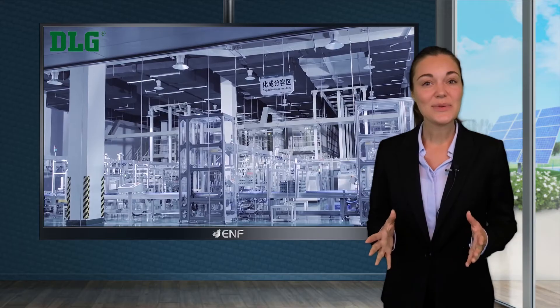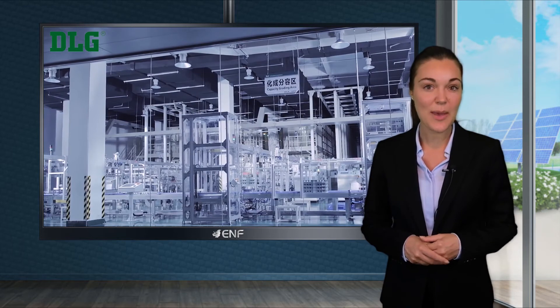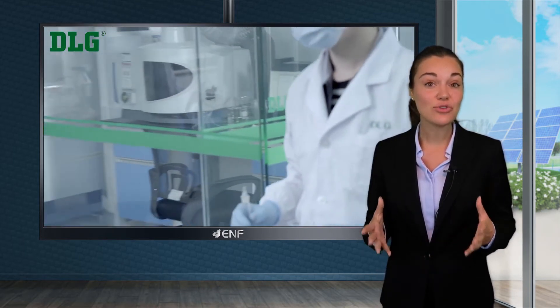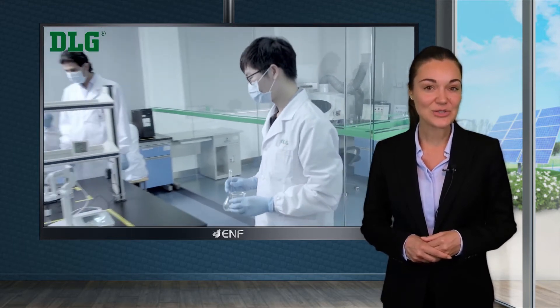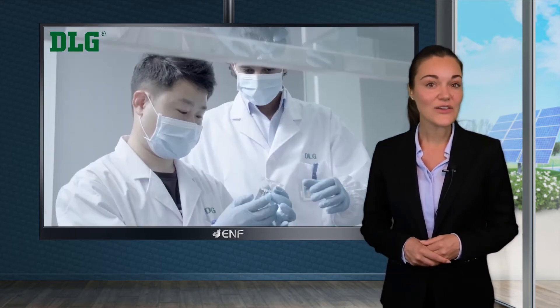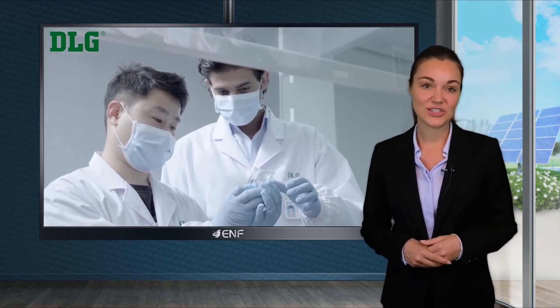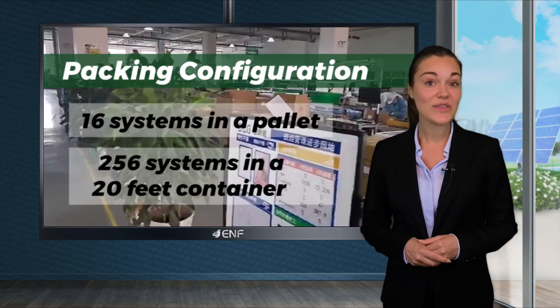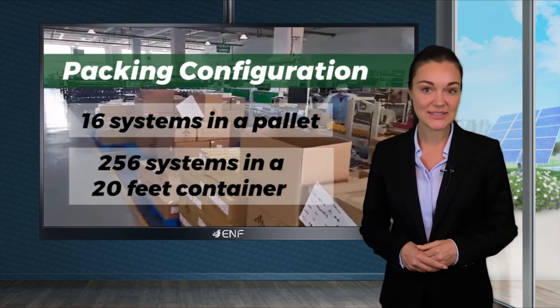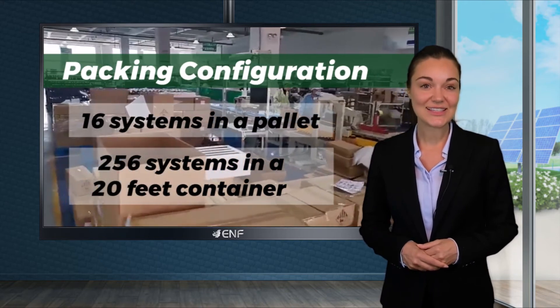Our company's self-developed smart battery management system, built using the latest hardware and software, helps in the real-time monitoring and management of the system, ensuring increased safety, longer lifespan, and cost-efficient energy use. The product is shipped for delivery with 16 systems in a pallet and 256 systems in a 20-feet container.